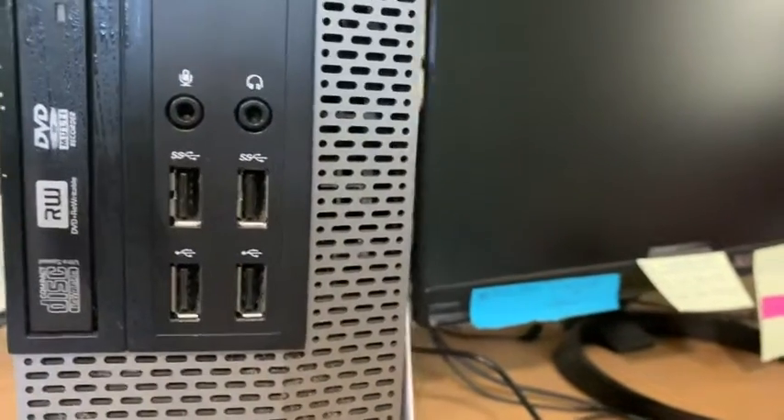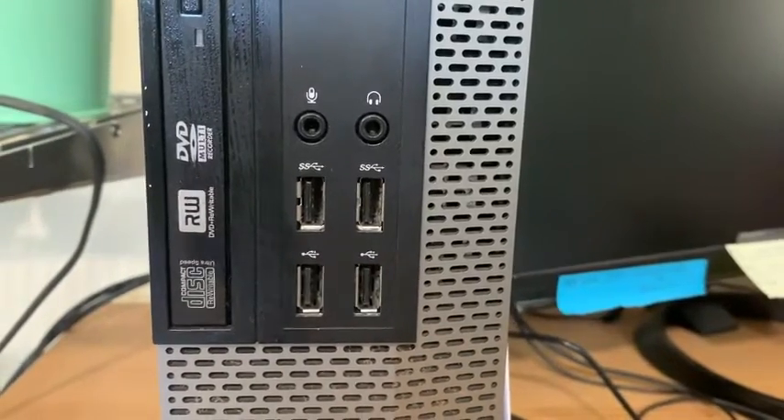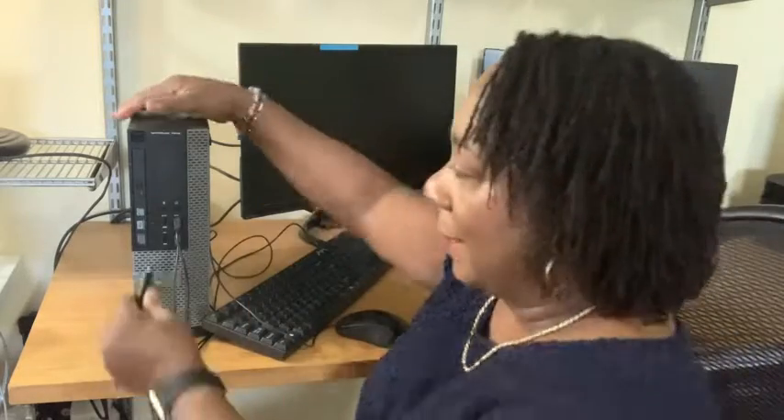As you can see, it has several USB ports in the front, which is super great for me because I need the capability to plug so many different things — I'm always using a flash drive. I keep a lot of things on backup, so I love the fact that it has so many ports.